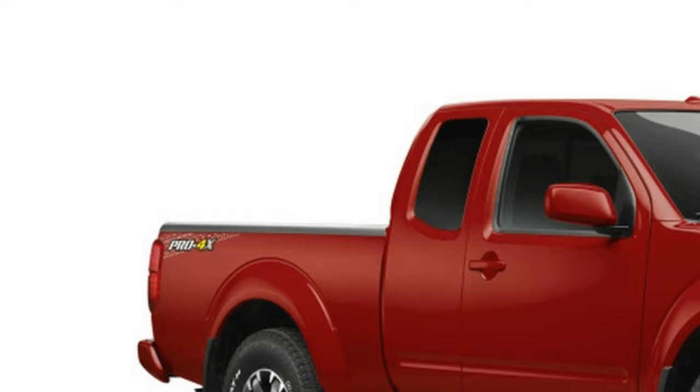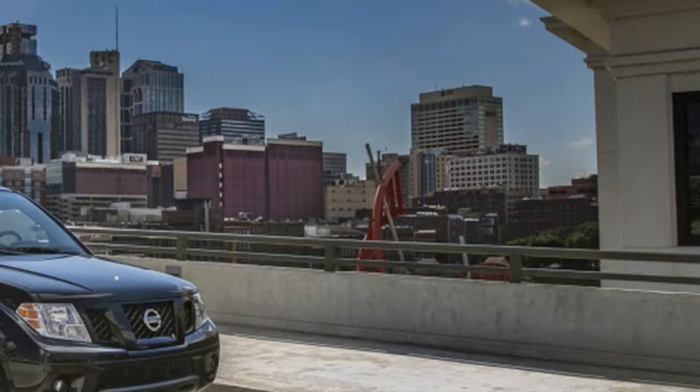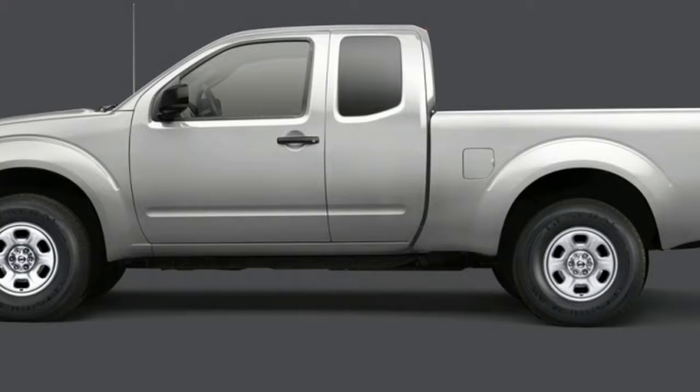It also gets a tinted front window, rear privacy glass, and a rear bumper hitch ball provision. Upgrade to the SL trim and you get chrome on the front grille, outside mirrors and door handles, tubular step rails, front fog lights, and a tilt-in power sliding moonroof, also available on the Crew Cab SV.